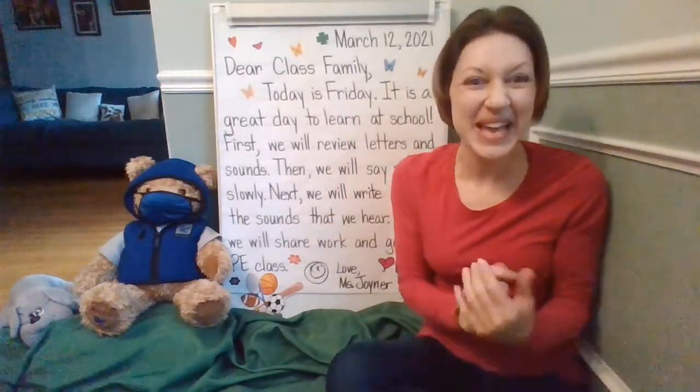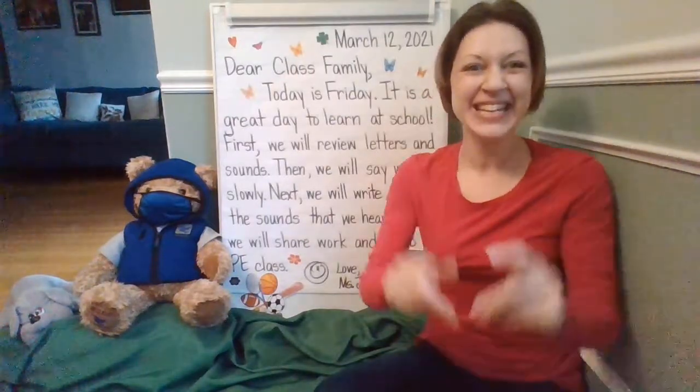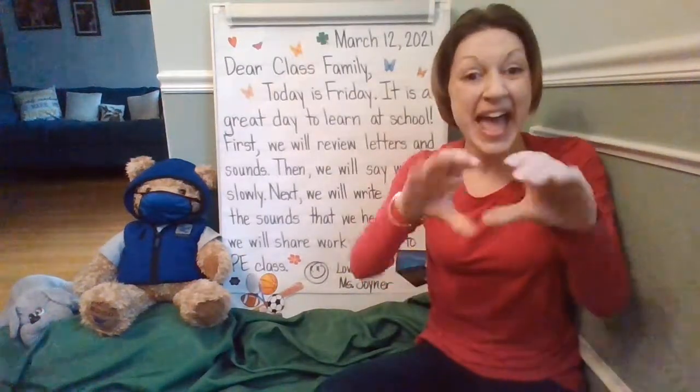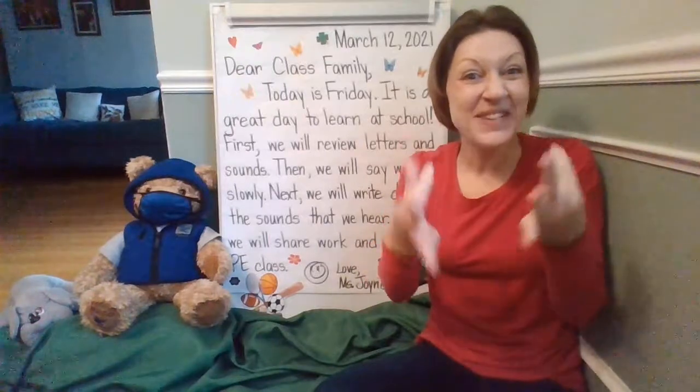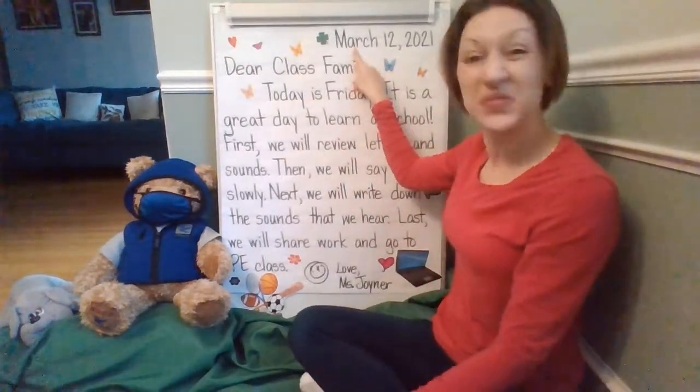Good morning, class family. Happy Friday. Let's go ahead and look at our message. Show me that you are a team and a class family. Follow along with your eyes and listen with your ears. Use your finger to point.